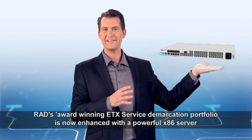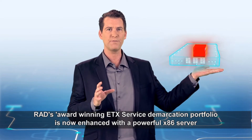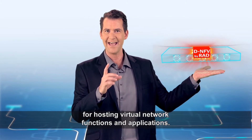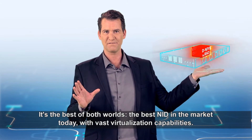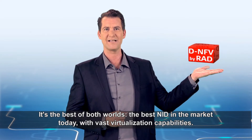RAD's award-winning ETX service demarcation portfolio is now enhanced with a powerful x86 server for hosting virtual network functions and applications. It's the best of both worlds — the best need in the market today with vast virtualization capabilities.